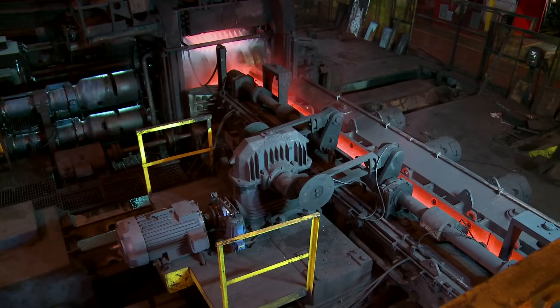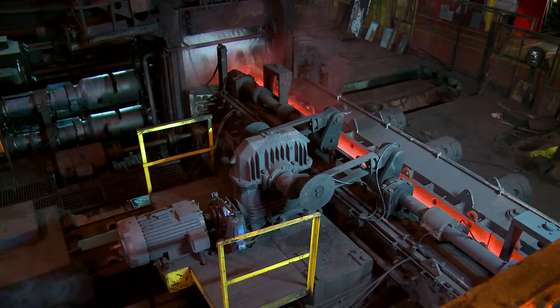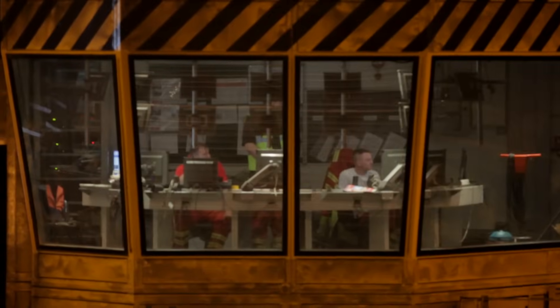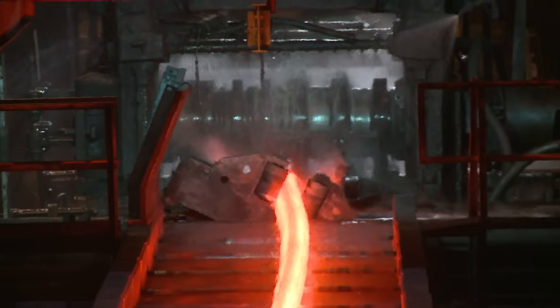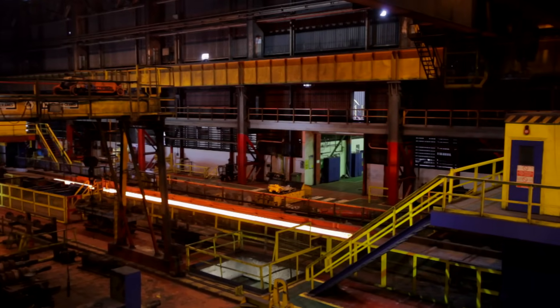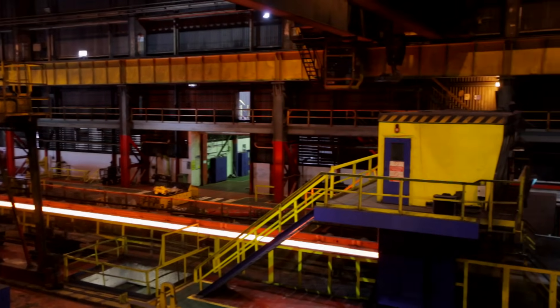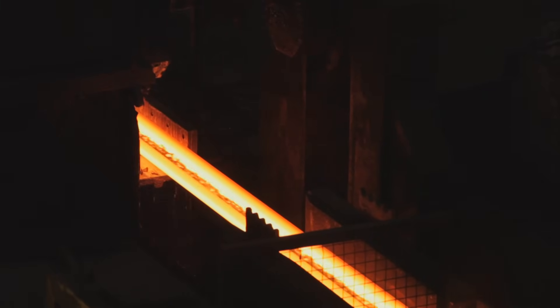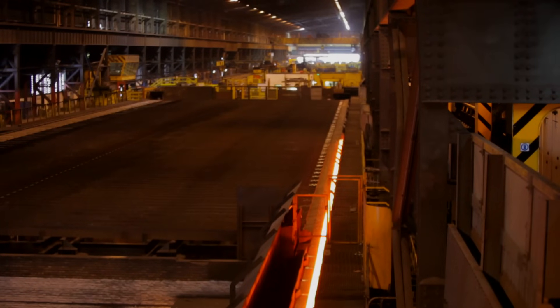The red-hot blooms are cleaned and descaled and then moved through the production line. Computer-controlled machinery squeezes, rolls and manipulates the blooms into a new form. In less than 10 minutes, the original bloom has a completely new cross-section profile and has been transformed from 7.5 metres to just over 108 metres in length.